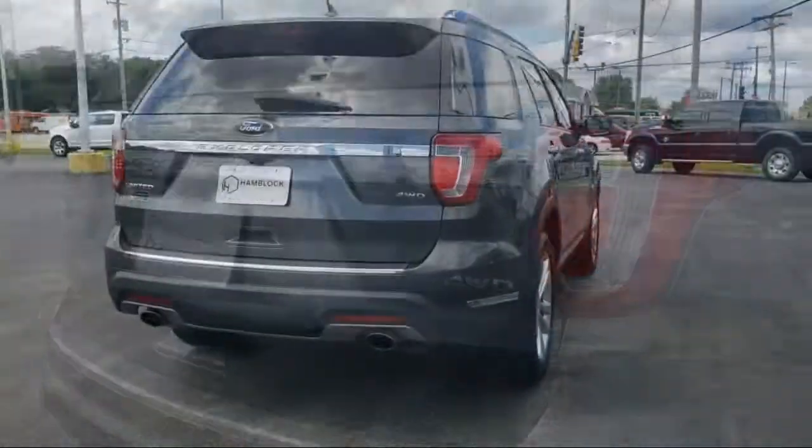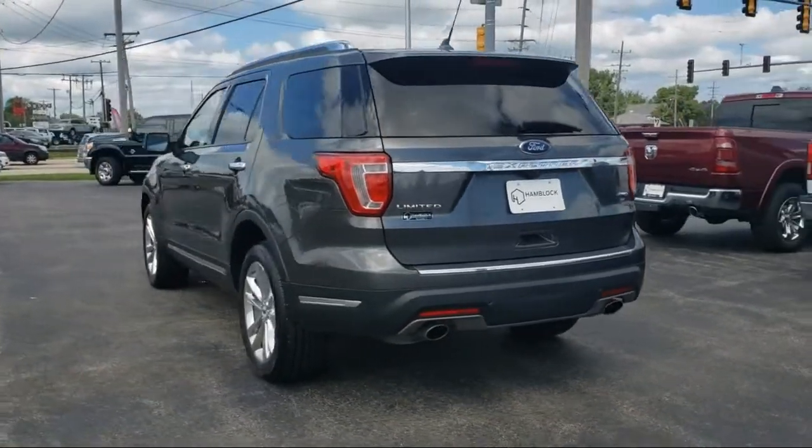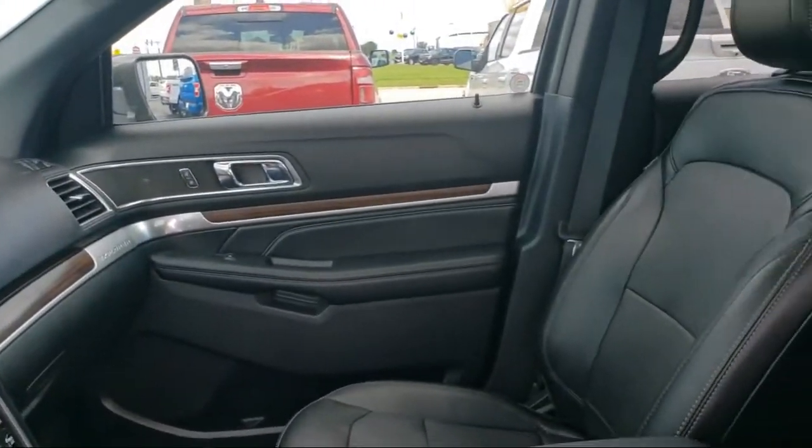LED headlights, heated front seats, MP3 player, seat memory, premium sound system, and has less than 65,000 miles on the odometer.